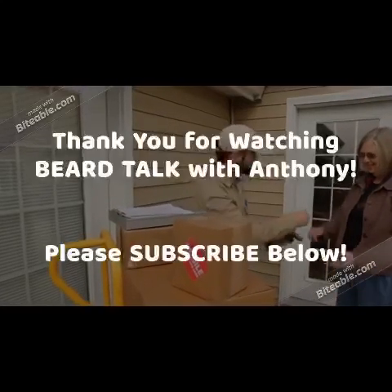You can find me on Twitter at NewYorkBeardsman — that's N-Y-B-E-A-R-D-S-M-A-N — and on YouTube at Beard Talk with Anthony. Thank you guys, and I'll be back soon. Until then, keep on growing that epic beard. Take care, guys. Bye-bye.